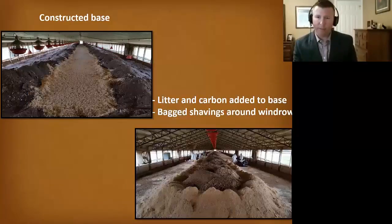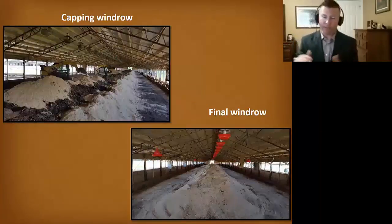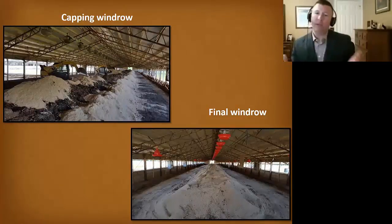There's our constructed base — the most level one I've ever seen. We take that material, pile carcasses on top of it, and then add more carbon material around it.